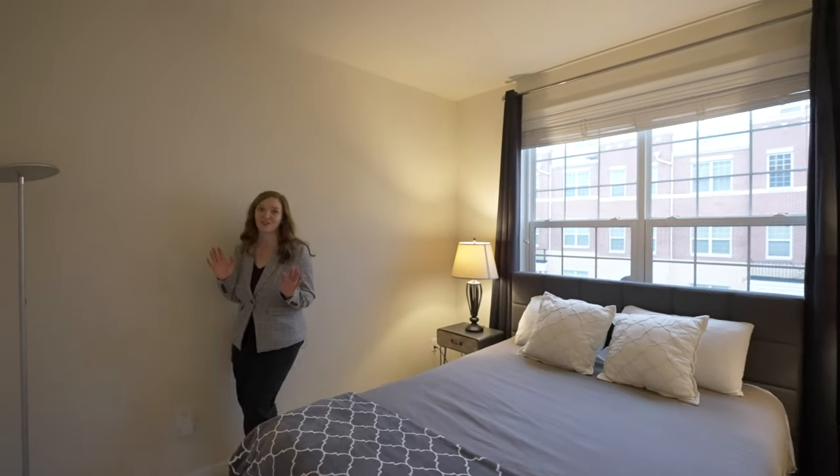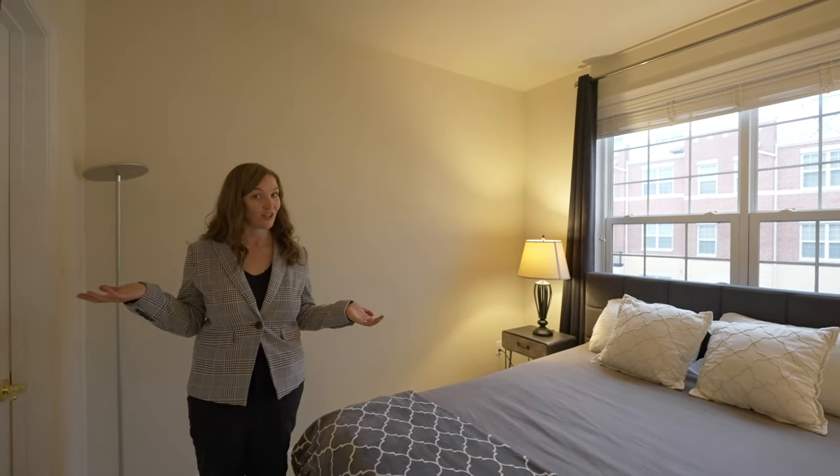Upstairs, one of the many things you'll fall in love with are the large bedrooms, the spacious closets, and the convenient upper-level laundry.